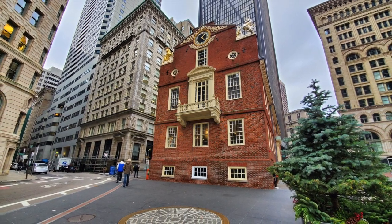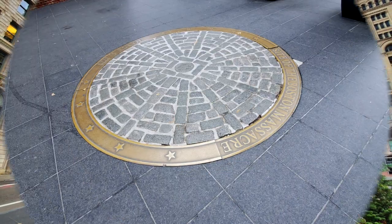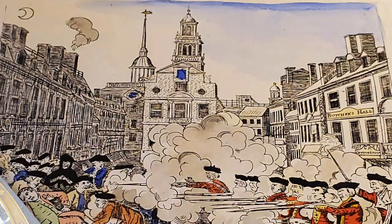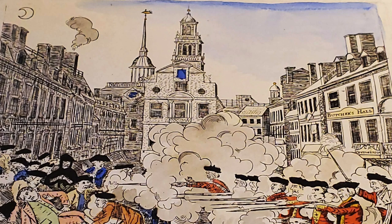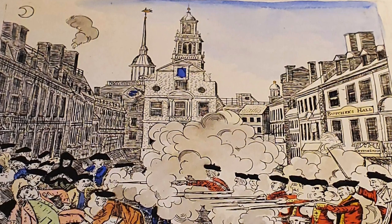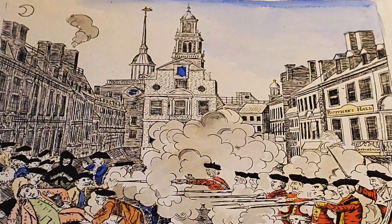Outside of the State House you're going to see a big medallion that helps document the Boston Massacre, which took place on March 5th, 1770. This picture engraving done by Paul Revere helps document what happened on this day.